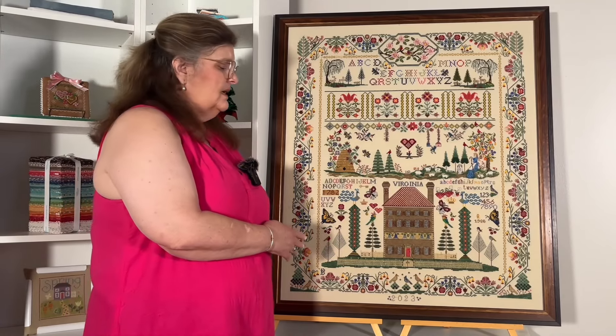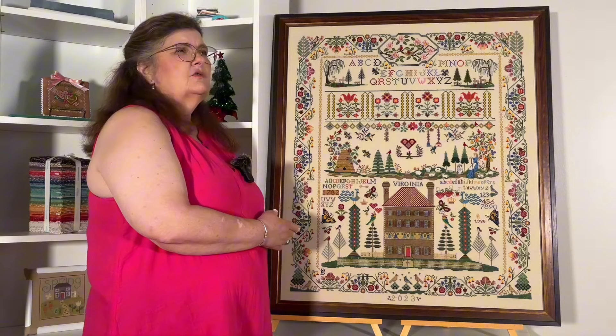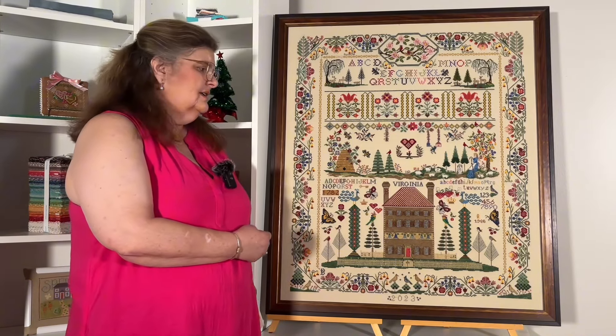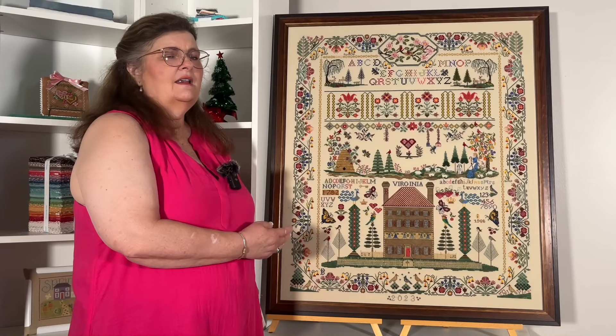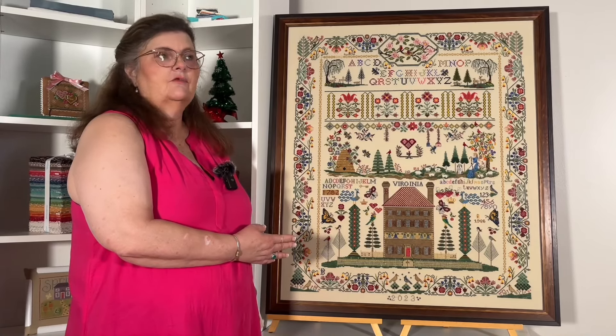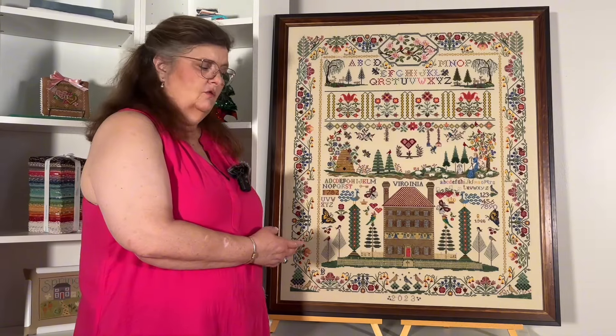I started this piece in December of 2022 and finished it in December of 2023. It was framed and hanging in our vestibule by the first part of January 2024.